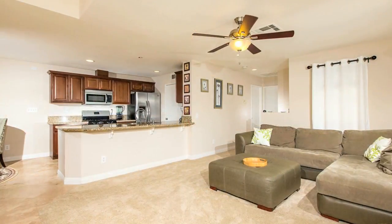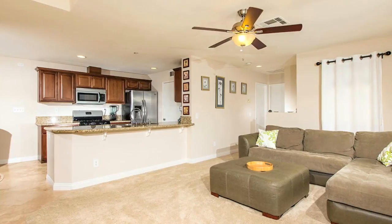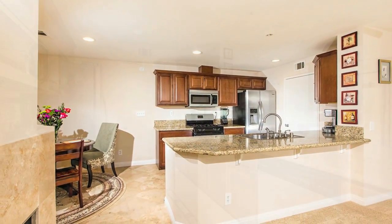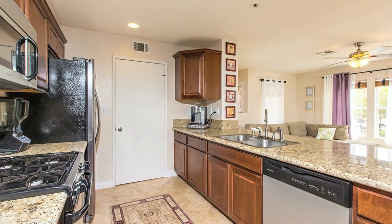The home is bright and spacious throughout with a recently updated kitchen including newer maple cabinets, stainless steel appliances, sink, disposal, and newer faucet.